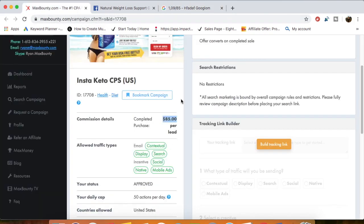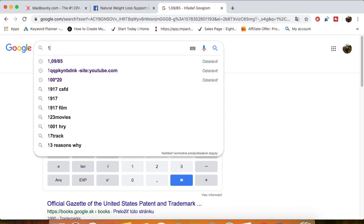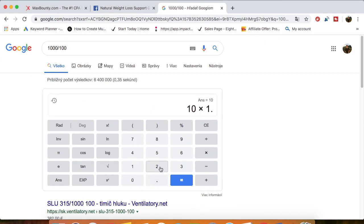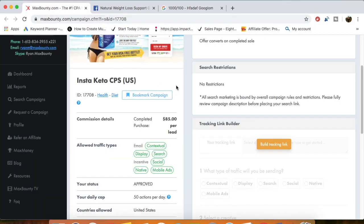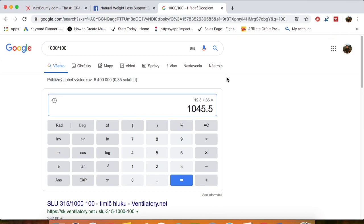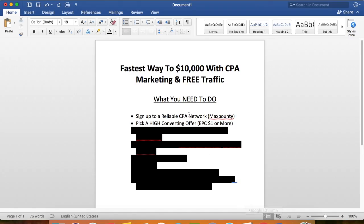So if you send 1,000 US clicks to this offer and the conversion rate is around 1.23%, you can expect to convert about 12 people. That's 12 times $85, which equals roughly $1,045. Bear in mind some of the traffic sent might be bad, so it might be a little higher or lower — but by sending 1,000 US clicks you can make about $1,000.